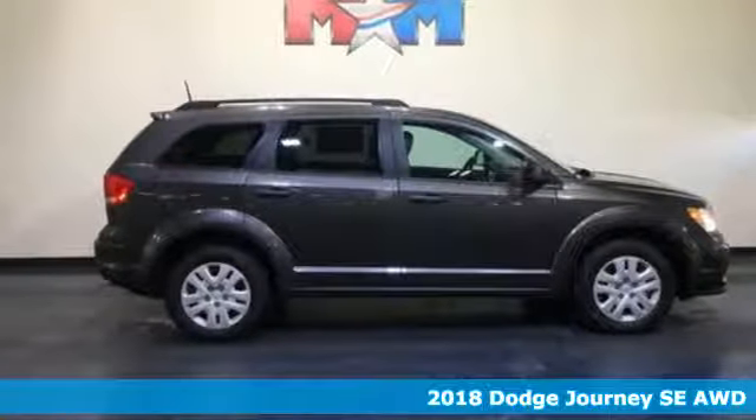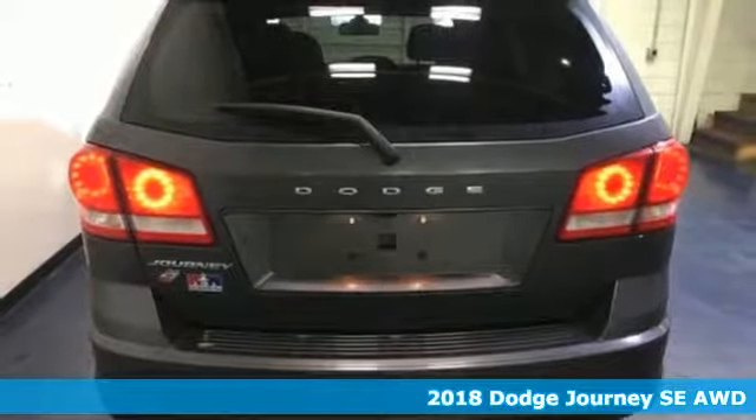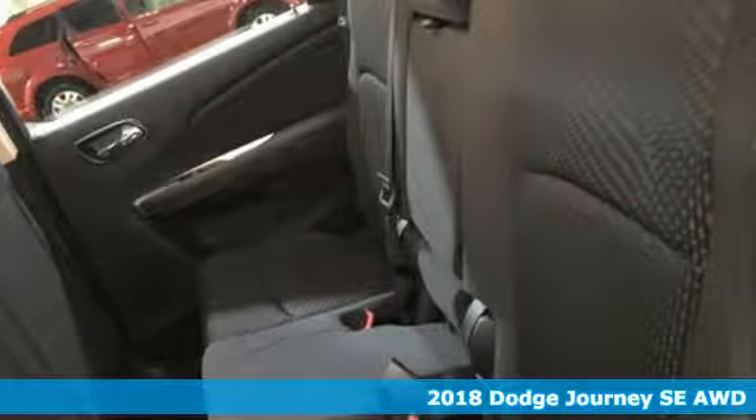Here's a new 2018 Dodge Journey. This Journey can take you anywhere the road leads, and it can fit anything you need for the ride. It boasts an impressive list of features, like these.